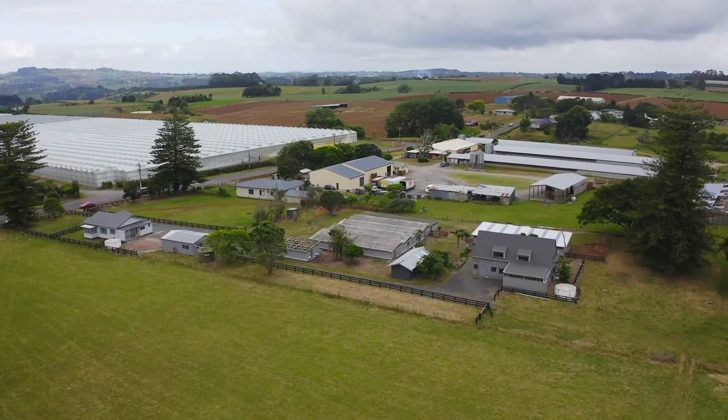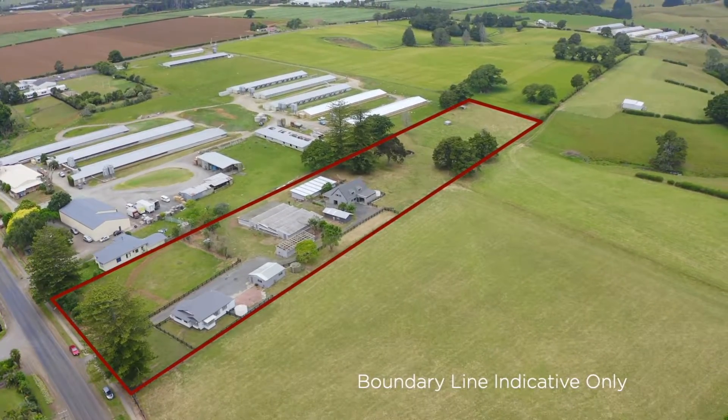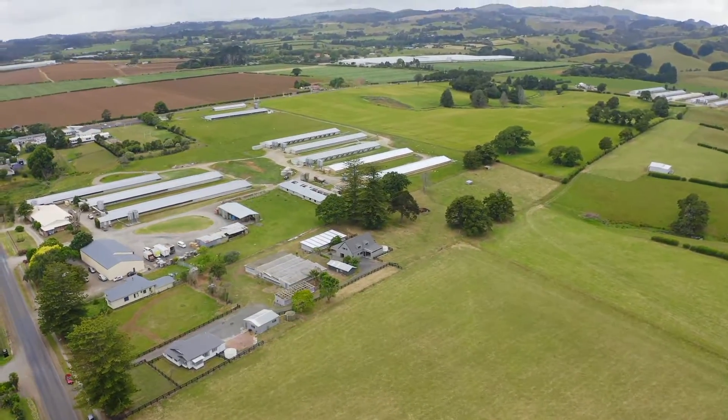With the property sitting on 4.4 acres, there's plenty of room here for the kids and pets to play — all wrapped up in a great location, no more than 10 minutes to the motorway.